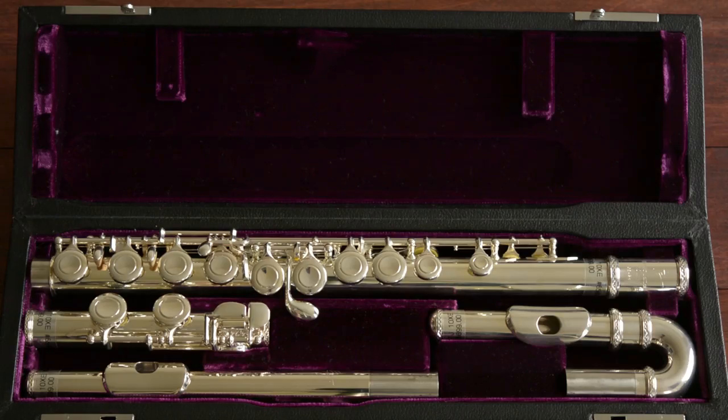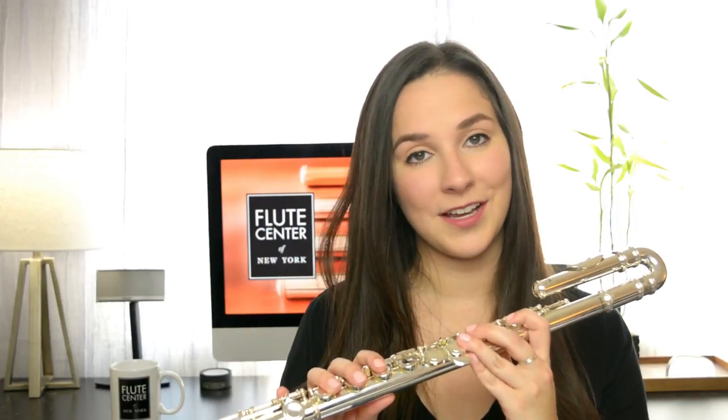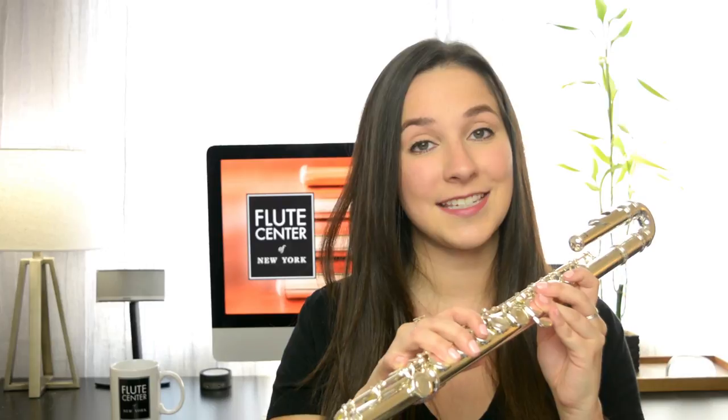This next flute by Trevor James is called the 10X. One great thing about this flute is that it comes with both a curved head joint and a straight head joint. With both options, your child will be able to grow into their flute — they'll start with the curved head joint, and once they've grown enough, they'll switch to the straight head joint. For the specs, it is also silver plated with an offset G and a C foot joint.